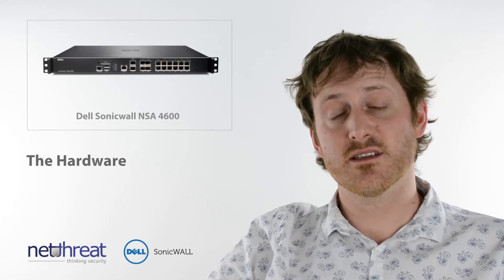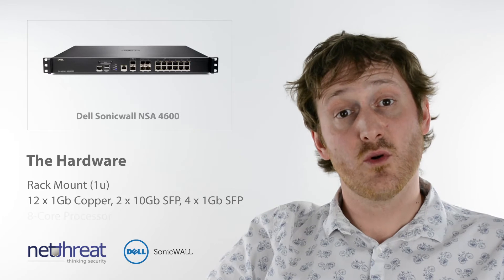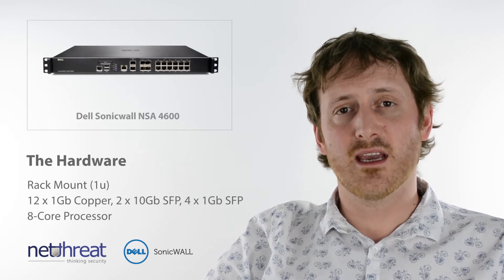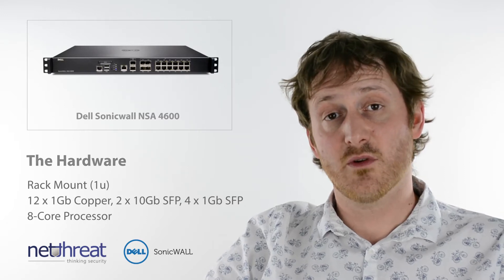As with many of these new Dell SonicWall appliances, the 4600 has an impressive port density including 12 1Gbps interfaces, 2 10Gbps and 4 1Gbps ports, and it uses an 8-core processor.